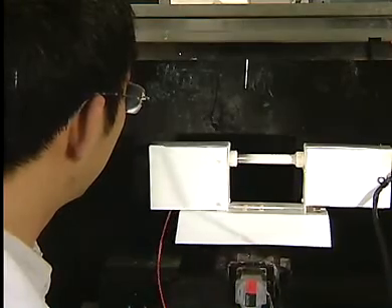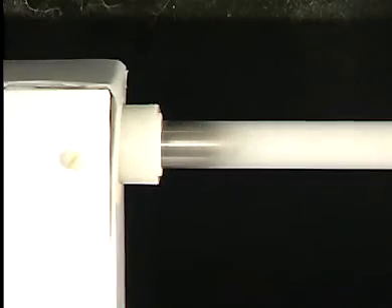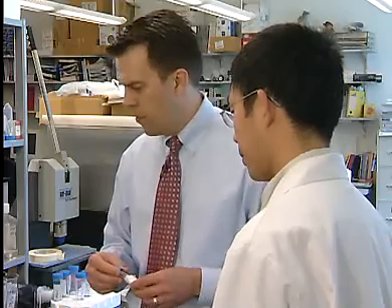One technique, which has been around for many years, is known as electro-spinning, where very fine streams of fibers are deposited onto a mandrel which is rotating and translating back and forth. What's neat about this technique is that we can also electro-spray cells at the same time onto that mandrel. So cells are coming down, polymer is coming in, and you're building up in real time a conduit that's loaded with the cells of interest.